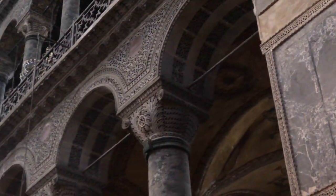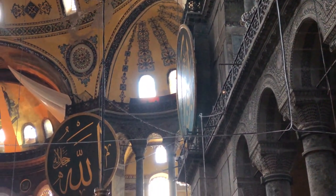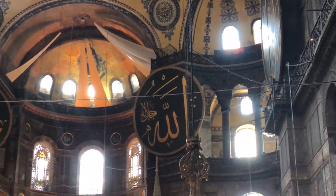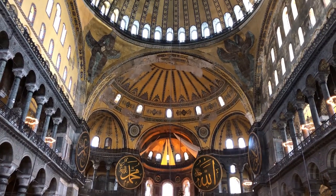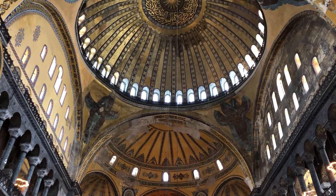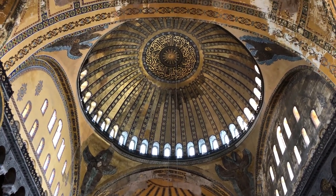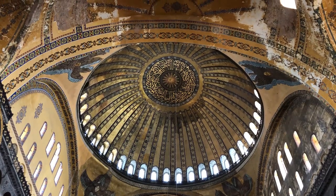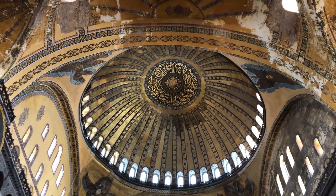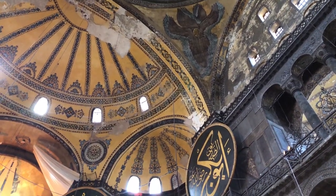An average Byzantine from the 9th century could not conceive that an architect had planned this construction with mathematical precision — they could not think that Hagia Sophia had not been built through some kind of supernatural intervention. The dome's ribs create many minor point loads that come down on the pendentives, rather than the continuous perimeter load you have in the Pantheon.